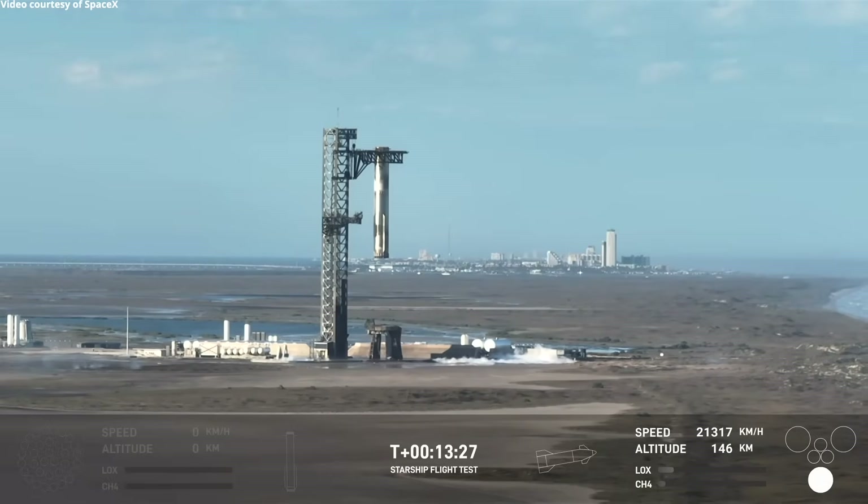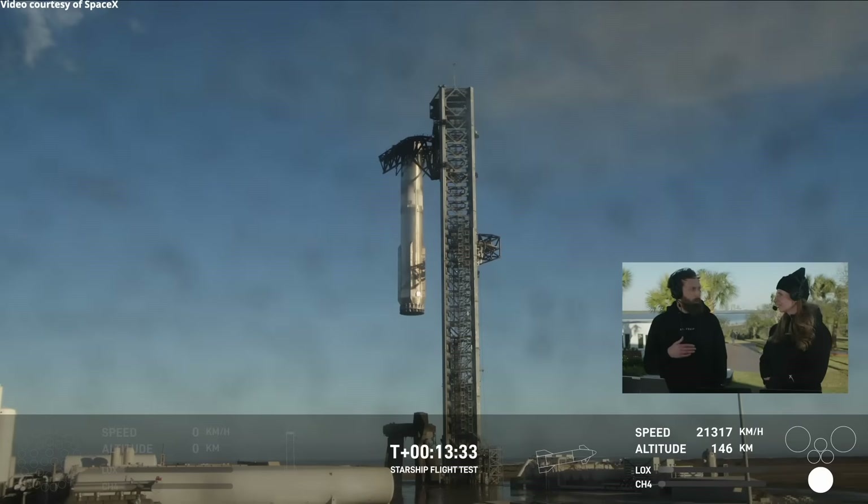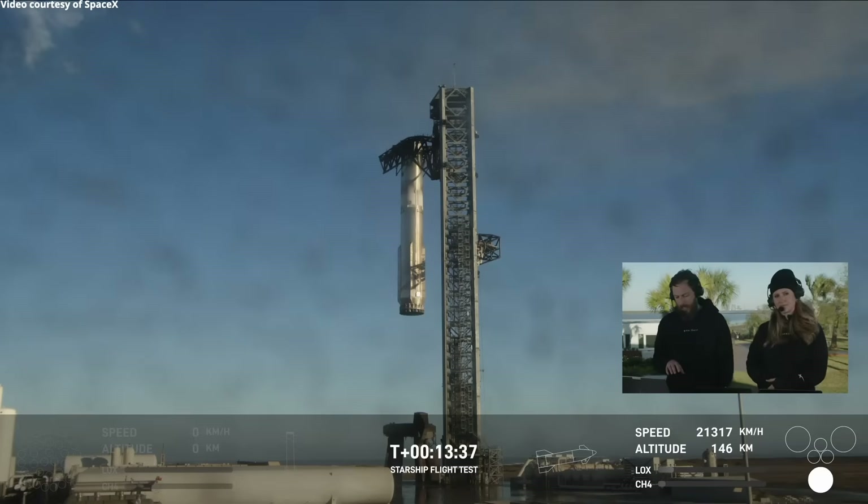We are still waiting to find out a little bit more on the ship. It had successfully separated. We did that hot staging maneuver. We did see all six of ship's engines on the way uphill during its ascent. But as we were getting to the end of that ascent burn, we saw engines dropping out on telemetry. And we have since lost contact with the ship.